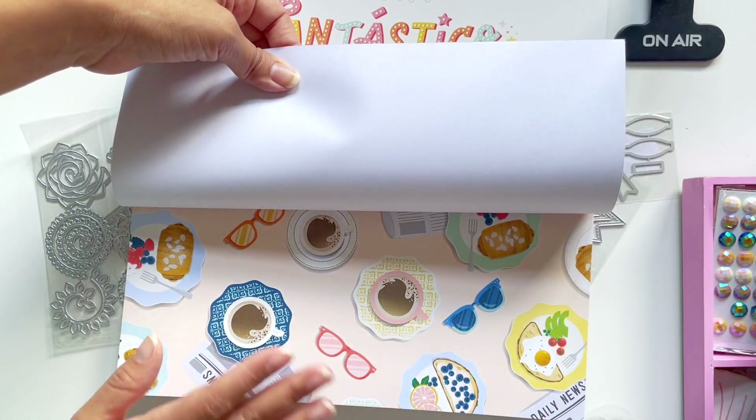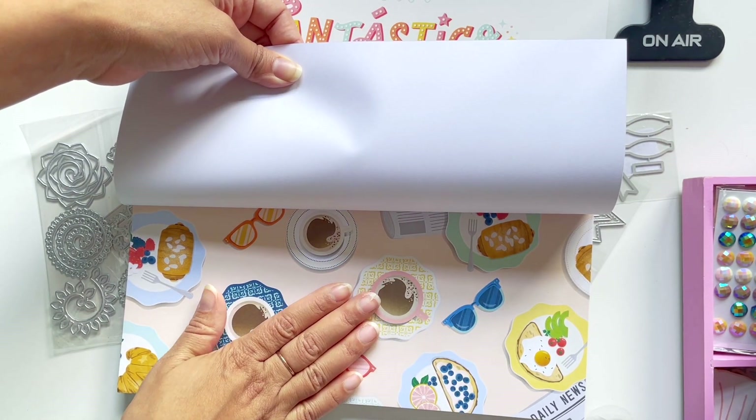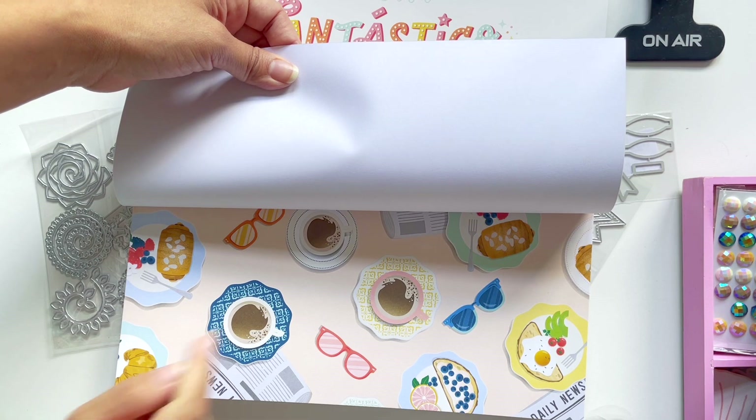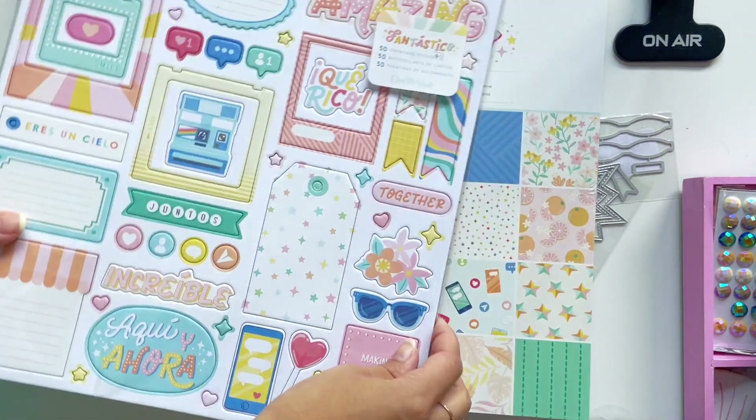Oh my gosh, how could you not fussy cut this? My goodness, so fun! Oh, brunch — well, I mean, here in the States it would be brunch. But it's very common that after dinner, maybe an hour after dinner, you get your pan dulce and your little cup of coffee — your cafecito with the pan dulce and you kind of snack around on that.